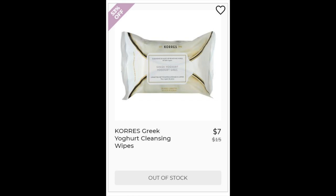Then we have the Koors Greek Yogurt Cleansing Wipes. This is a 4.2 star rating with 46 reviews. Very soft feeling according to people, good for sensitive skin, and it works at removing your makeup. Negatives were the scent and that they are expensive for how many you get.